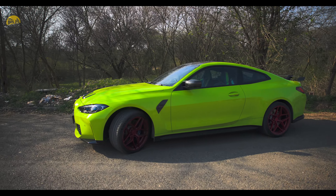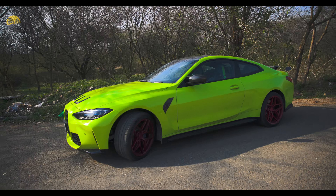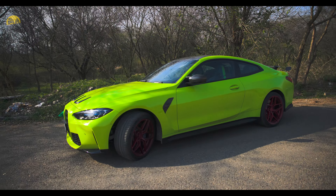I hope you guys love the car. Color apko Gauri ka kaisa laga, yeh bhi mujhe comments mein bataiye. PPF already ho chuki hai Gauri pe, so ready to go for the weekend ride.